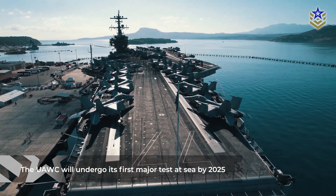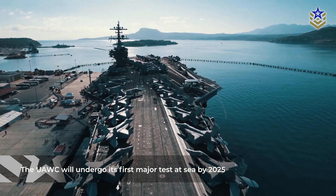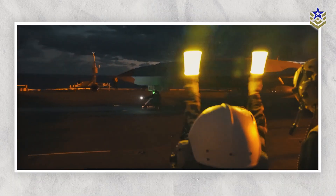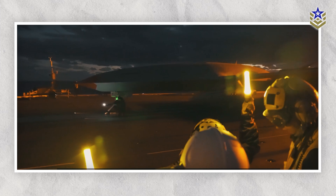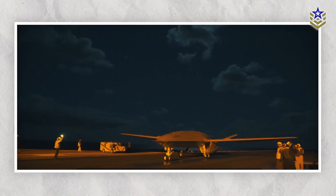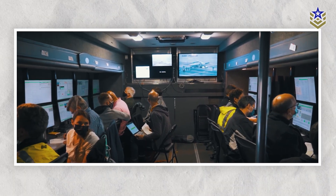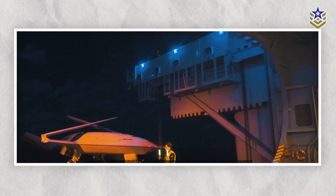By 2025, the UAWC will undergo its first major test at sea. This will involve a series of trials to evaluate its ability to manage complex drone operations in a dynamic maritime environment. The successful execution of these tests will likely pave the way for full-scale deployment across the fleet.